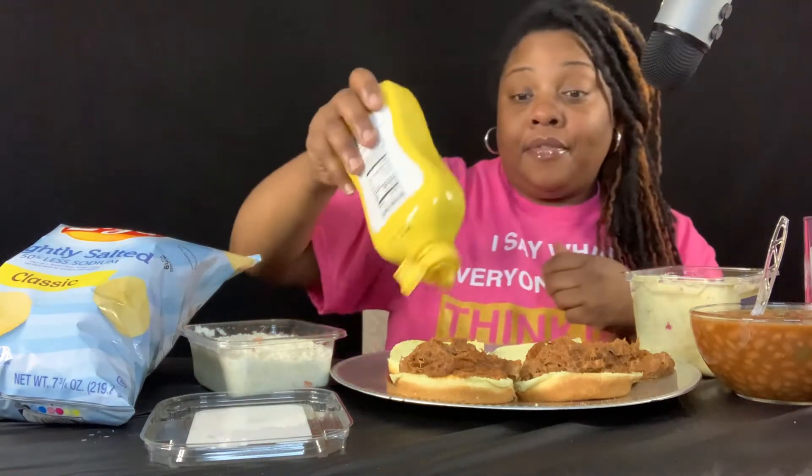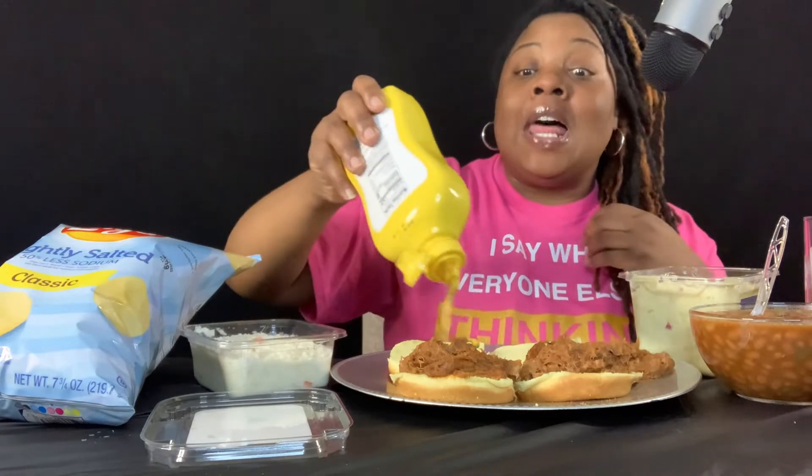I'm going to put me a little bit of mustard on it. Y'all know to shake your mustard up before you put it on your sandwich or you're going to ruin your life — you're going to ruin your life if you don't shake your mustard up first. And I'm going to put this little hot sauce on it.